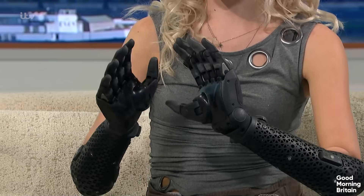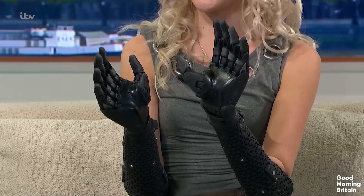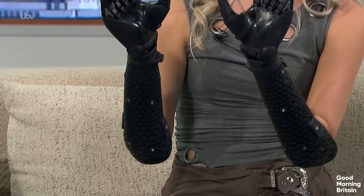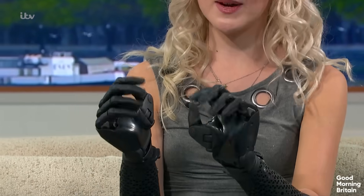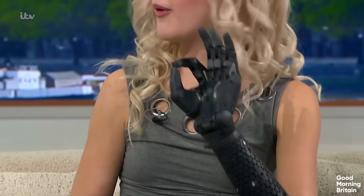So these are made by Open Bionics. These are called the Hero Pro, which I was a part of the co-design and development of. So they're 3D printed, but they're extra strong, extra quick, and they're the most advanced on the market. So they're muscle-operated. We've got these little myopods which track my muscle movements — squeeze to close, flex to open — and I can cycle through like 30 grip modes, do anything from a peace sign to a pinch to a point.